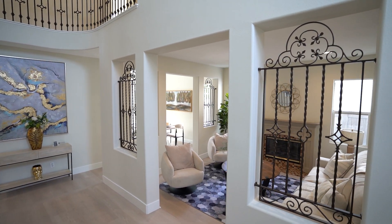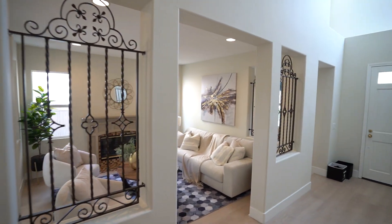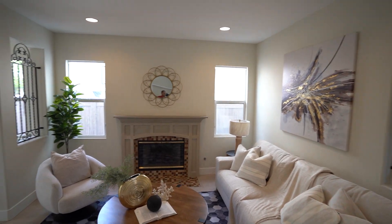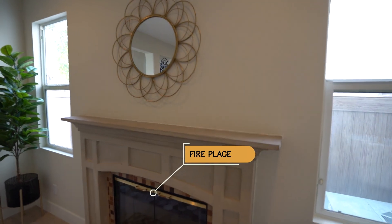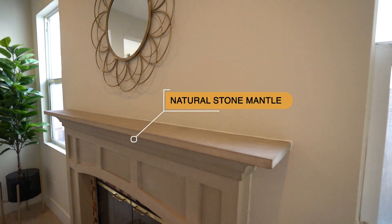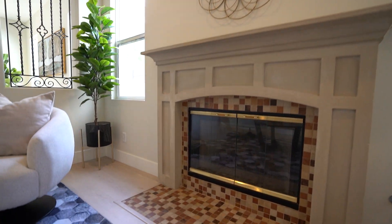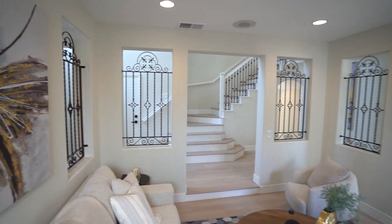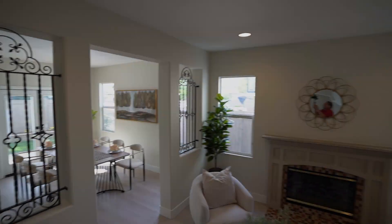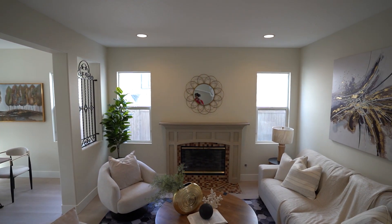On the right-hand side we also have the formal living room. You can see the wrought iron work in those openings — I really dig that. This formal living room is about 10 by 12 feet. It has laminate floors, freshly painted, and a fireplace with a natural stone mantle. This fireplace is gas burning, and I like these one-by-one small tiles — gives it a unique look. It has can lights and a lot of natural light coming in.